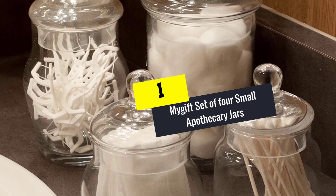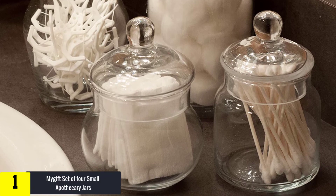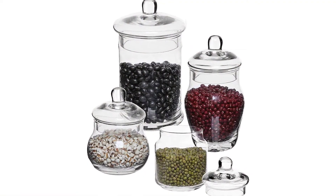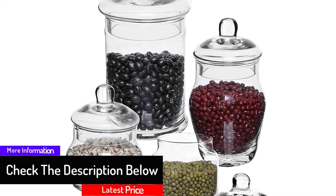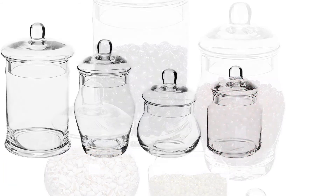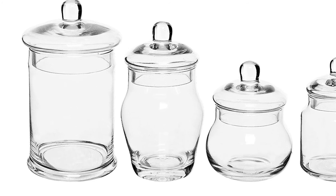Finally, at number one we have the MyGift Set of Four Small Apothecary Jars. Make your bathroom, bedroom, and kitchen have a great display with these collection storage container apothecary jars. They come in a set of four jars made with clear glass, designed to hold a lot of items for decorations. They can store from cookies to candy for the kitchen, and potpourri to seashells for your living room. The jars can also be used as decorative features on your wedding reception tables, bringing a classic and elegant look. They are perfect to store both perishable and non-perishable food products at home and events.